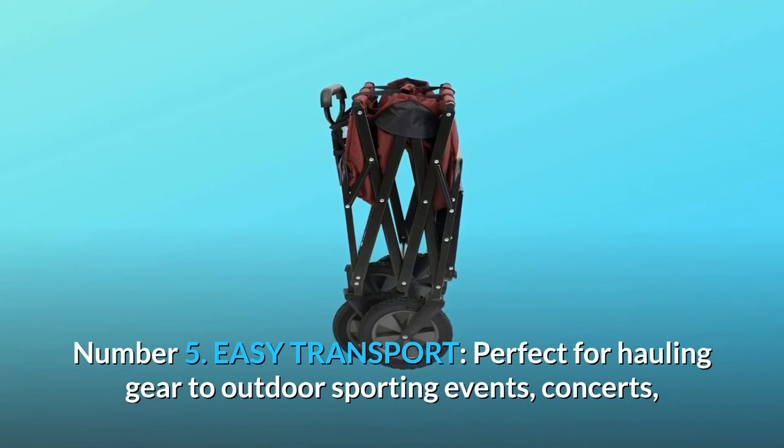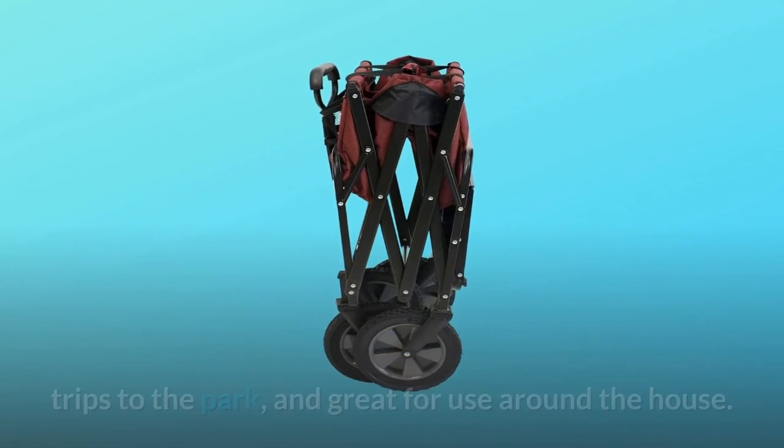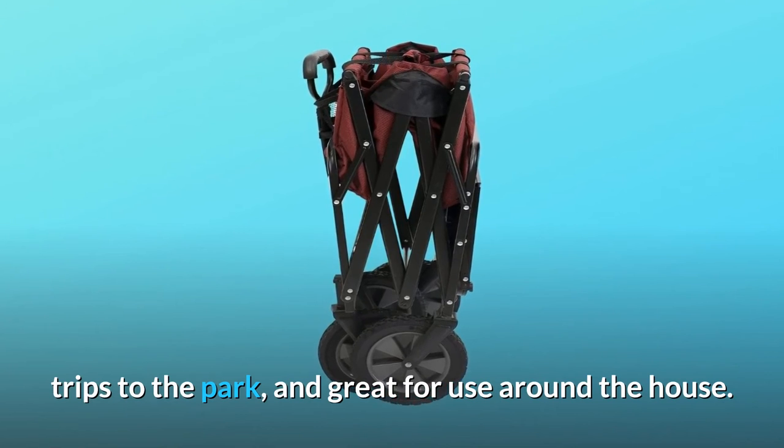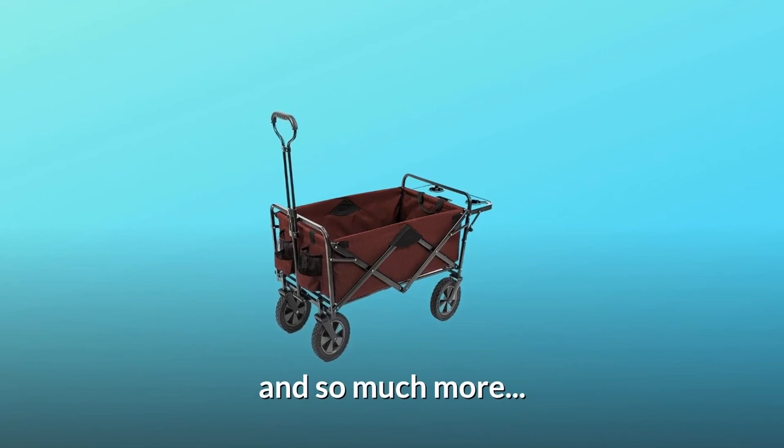Number 5: Easy transport. Perfect for hauling gear to outdoor sporting events, concerts, trips to the park, and great for use around the house. Please note that it is not made to transport children.